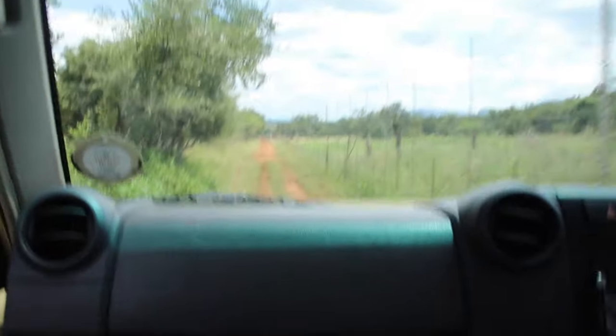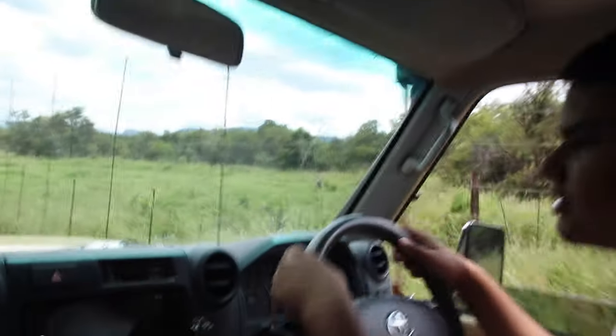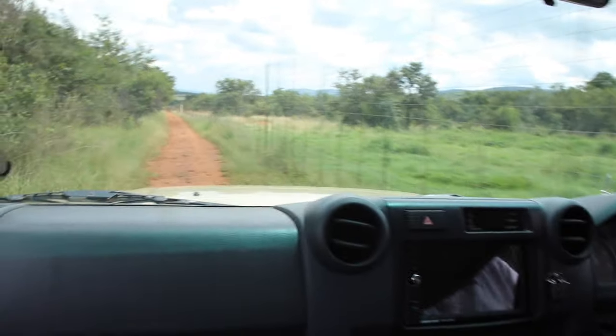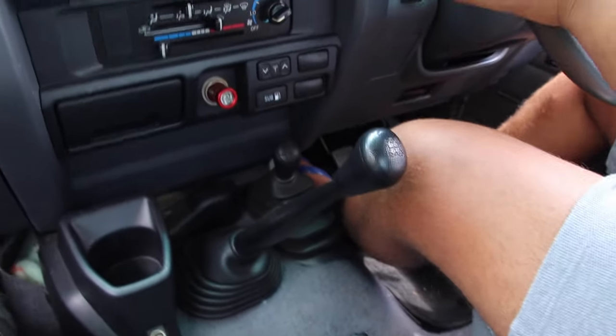It's only about 150 Ks per tank if you're doing around 120. This thing doesn't like 120 — it sits at about 2,000 RPM in 5th gear at around 100 km/h, and it's only got 5 gears.